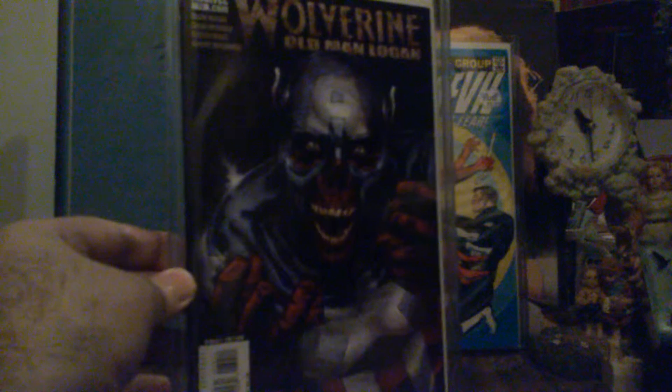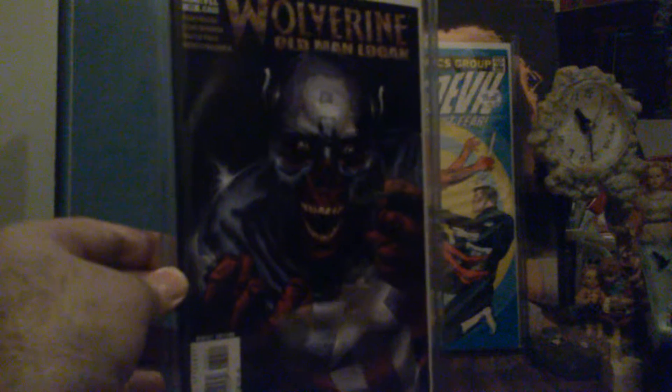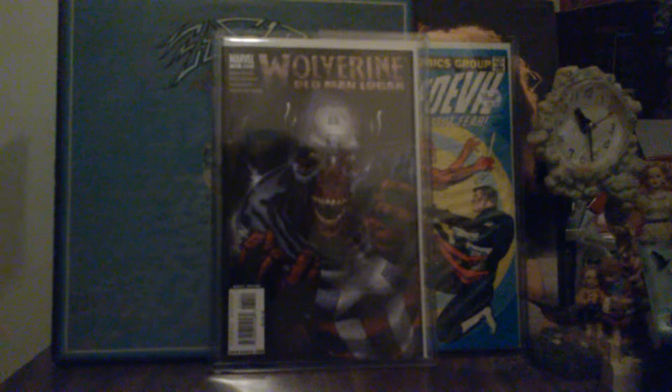This is number 72 of Wolverine: Old Man Logan. Without giving anything away — it's issues 66 through 72 of Old Man Logan, and there's a special. I don't think I have the special and I don't have all of them, but when I found this one, I right away looked through it and read it. I love that battle between Wolverine and the Red Skull — just impressive, impressive, awesome.